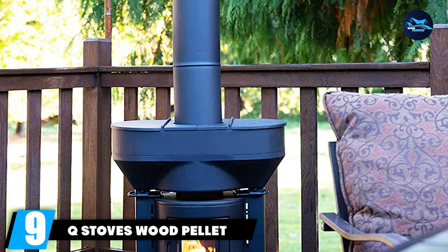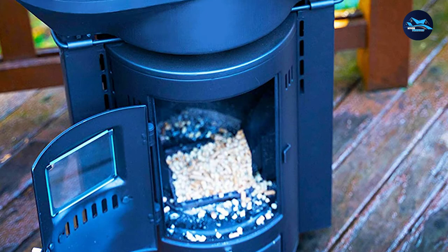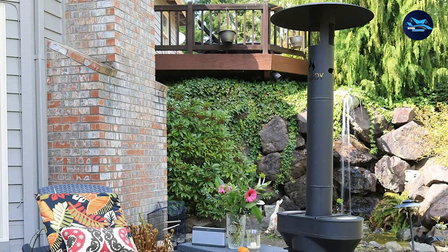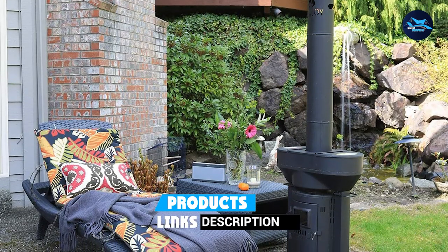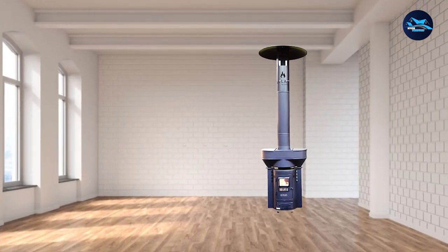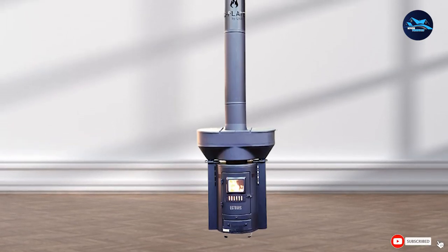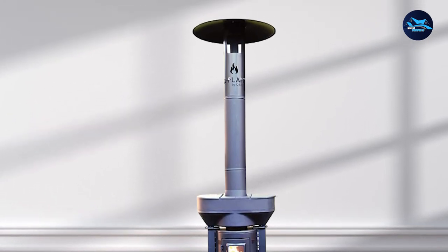Next at number 9, we have Q Stove's Wood Pellet. If you love going off-grid, this is a must-have. It is highly portable, meaning you can carry it when going camping, house parties, hunting trips, hiking, and much more. Unlike many other pellet stoves that need electricity to function, this stove does not require power. It is very efficient and delivers up to 106,000 BTU/HR. Pellets are fed by gravity, so fans and augers are not required. We recommend it for people searching for a simple but efficient pellet stove to warm them outdoors during cold seasons.